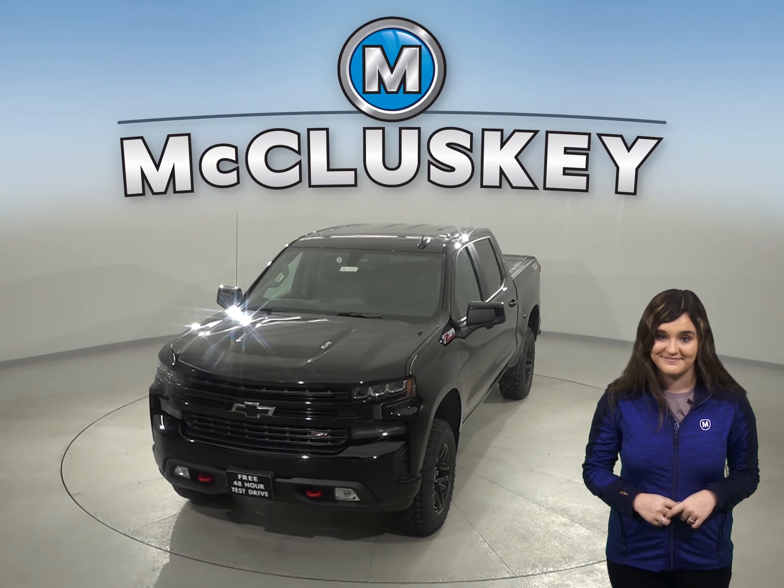If you like what you are seeing and have heard, stop in today for a free 48-hour test drive. Once you fall head over heels for this vehicle, we will cover it with our free lifetime mechanical warranty for as many miles and as many years as you own this vehicle.